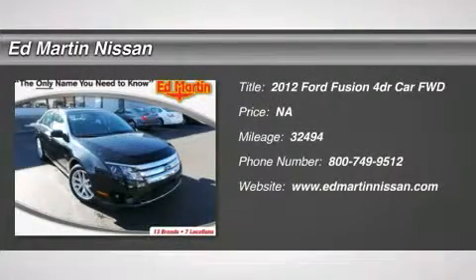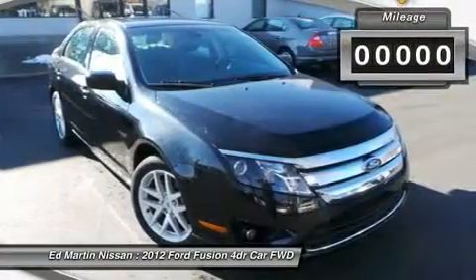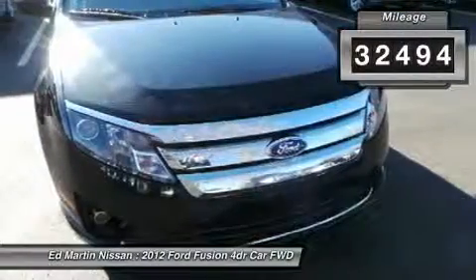2012 Fusion. You can have both impressive power and great economy in a Fusion. This vehicle has less than 35,000 miles.